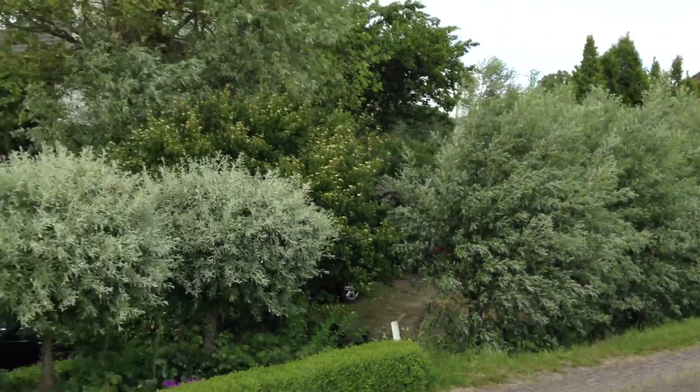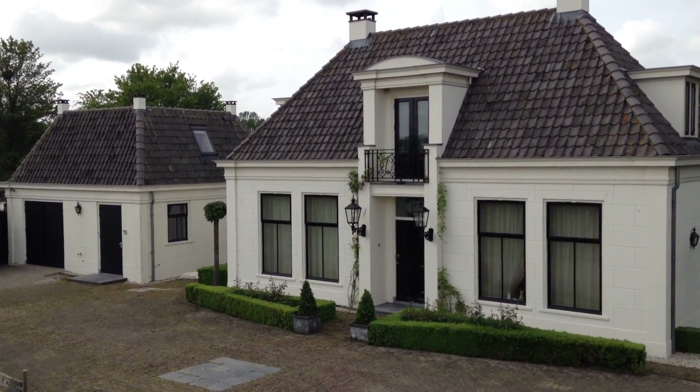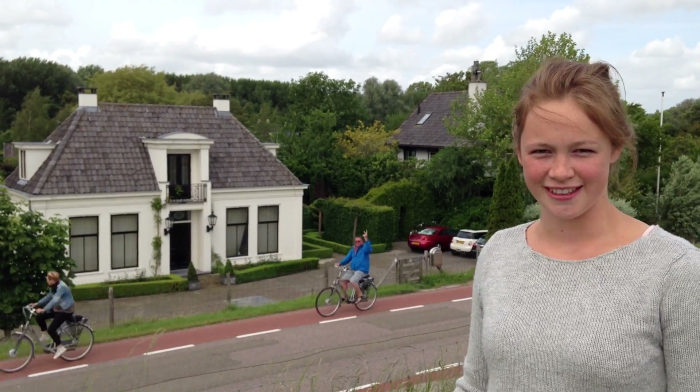Hello, this is Julia. I want to show you a little bit about my family and my house. This is my house. As you can see, we live on a dike. Believe it or not, our house is 3 meters below the sea level. So the dikes protect us against the sea.